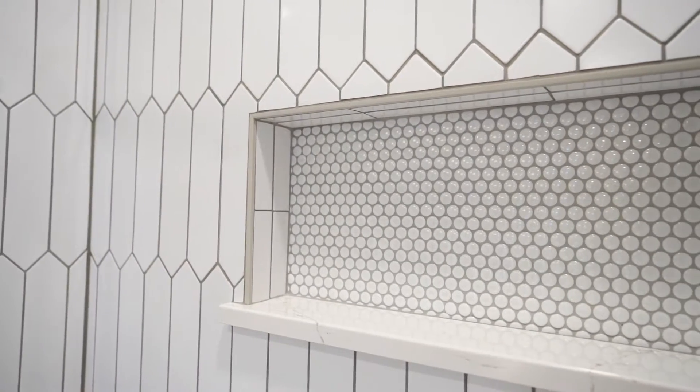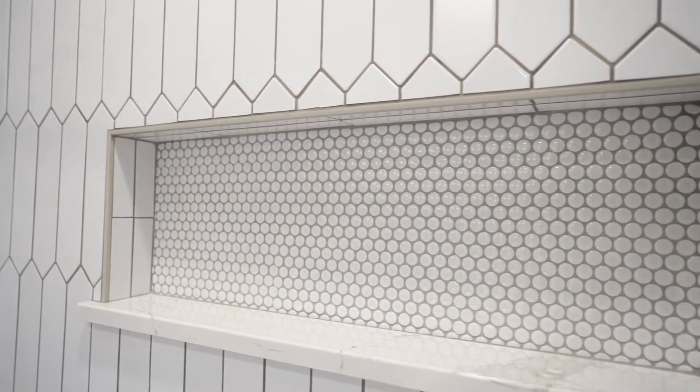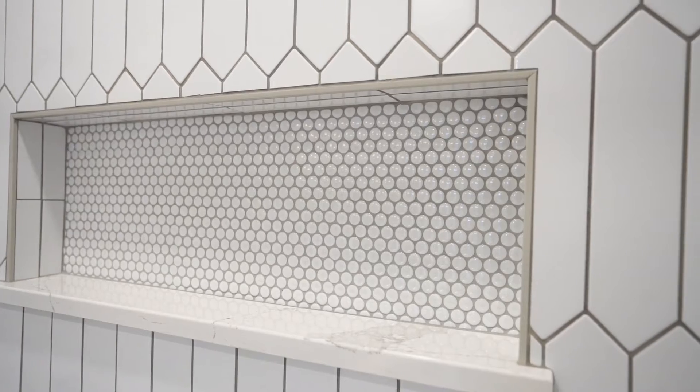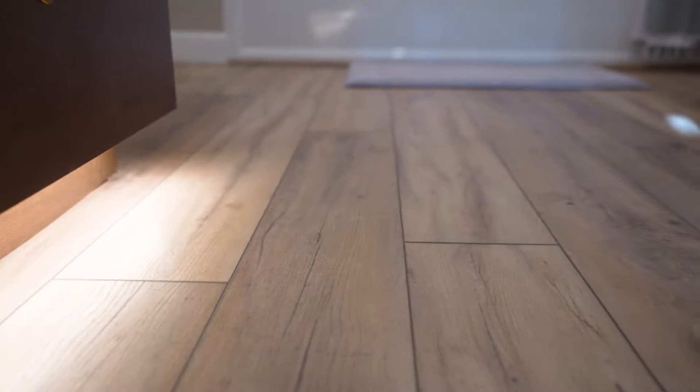Instead of doing a regular size recessed shelf, we actually did a custom recessed shelf for her so she could make it exactly the size that she wanted. We put some really fun little penny rounds in the back of that, and the bottom shelf is actually the same quartz countertop that we did on her vanity. We also decided to cozy up the bathroom floor and do a warmer looking wood-toned vinyl flooring that is waterproof and runs right through the bathroom floor. It really just softens it up and makes it feel so much more cozy.